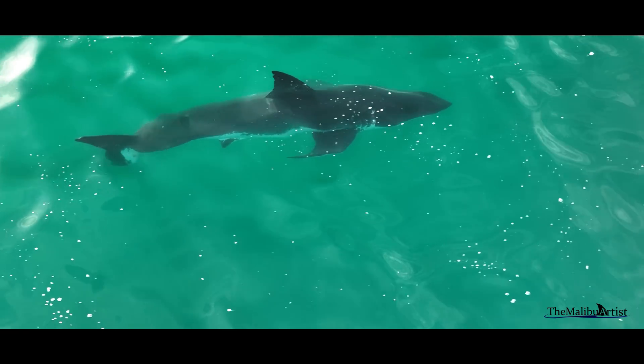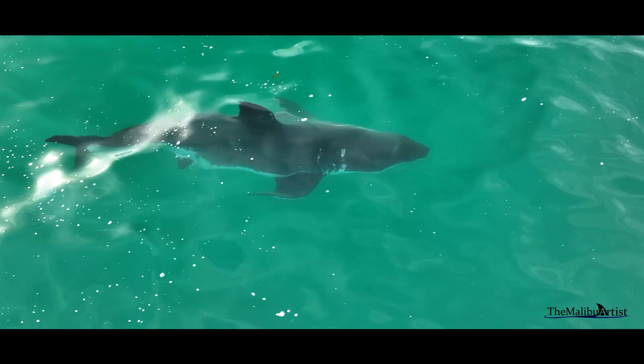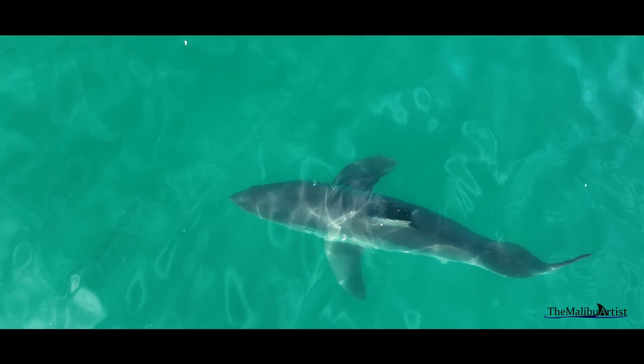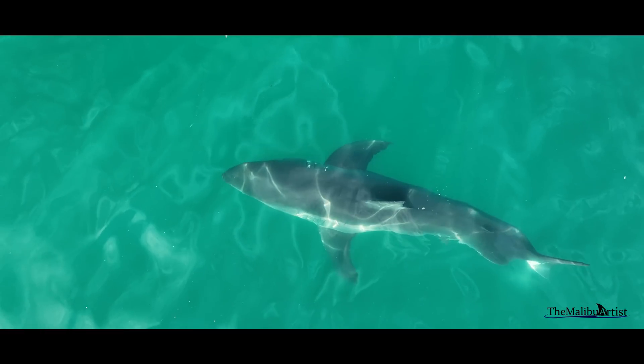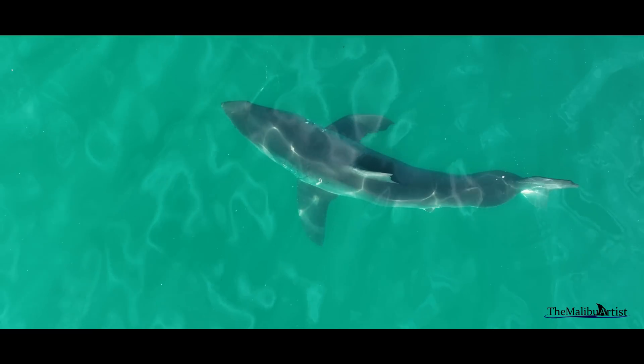Ultimately, white sharks are resilient animals and have an amazing ability to heal, but only time will tell if I can find this shark again in the future. In the meantime, I will keep learning and I will certainly keep looking.